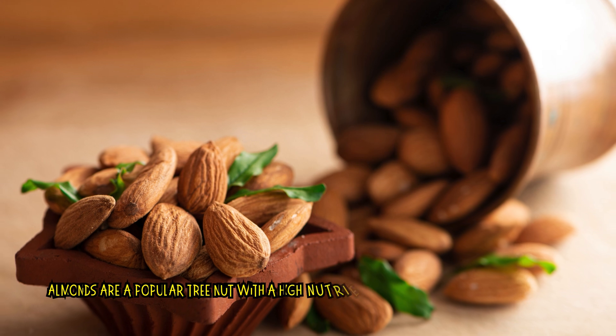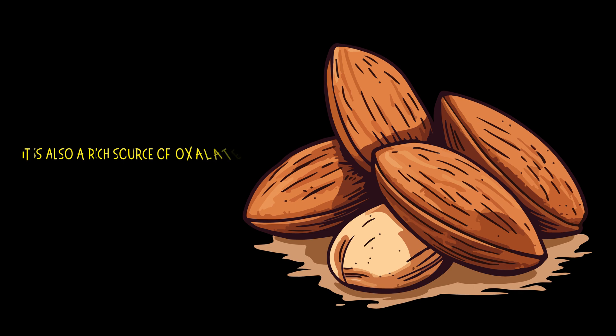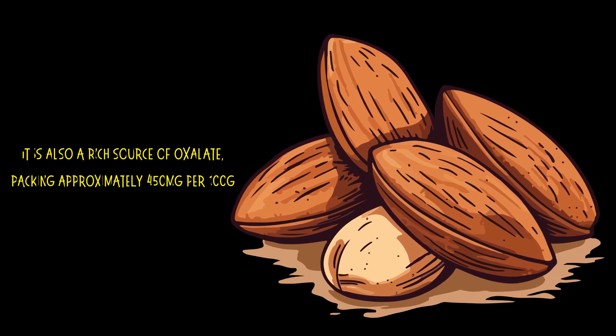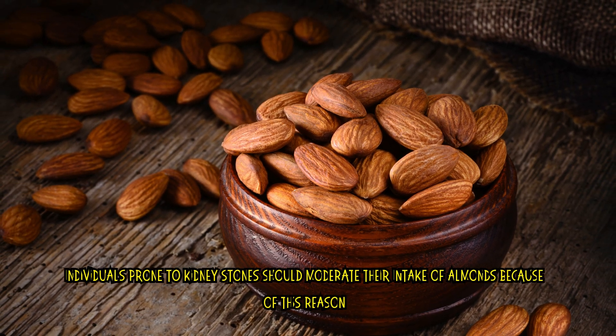Number 4: Almonds. Almonds are a popular tree nut with a high nutrient profile and a bunch of health benefits. They are also a rich source of oxalate, packing approximately 450 mg per 100g. Individuals prone to kidney stones should moderate their intake of almonds because of this reason.